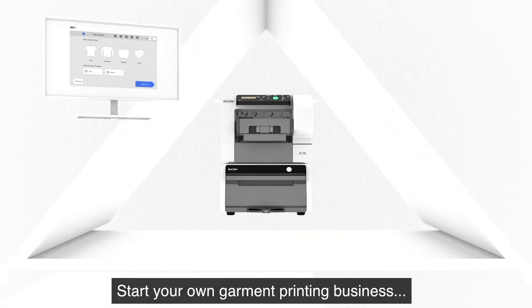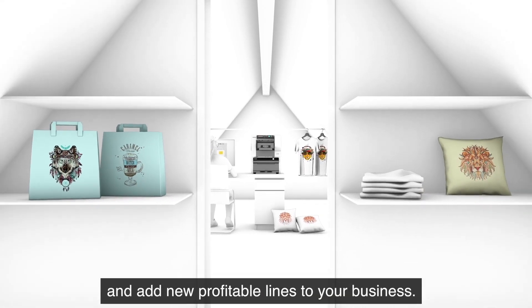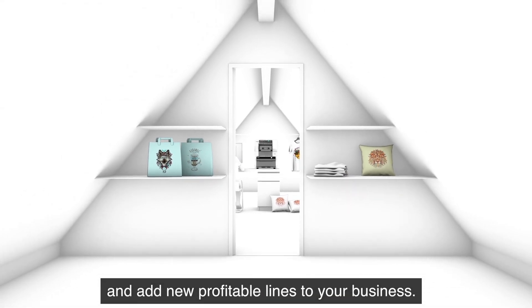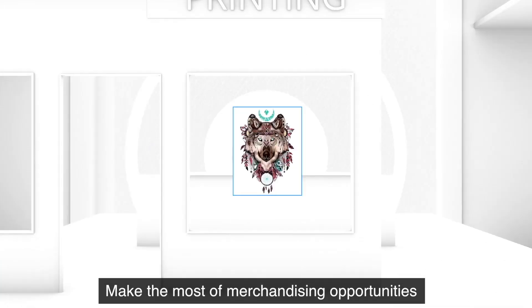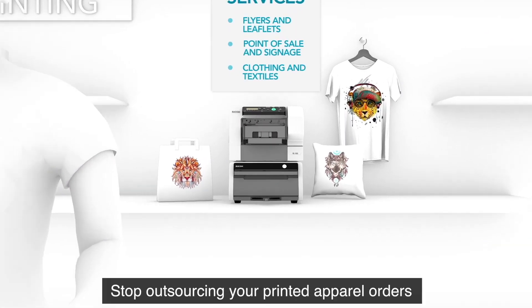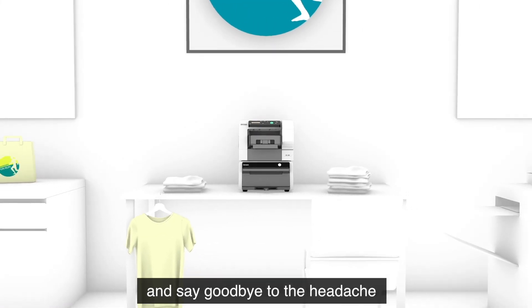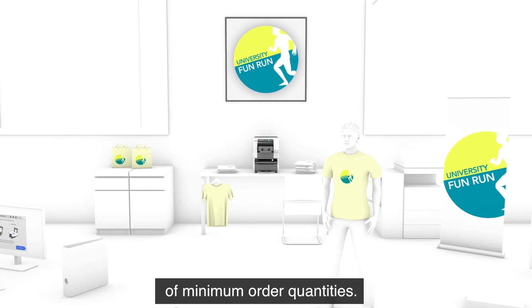Start your own garment printing business, expand your services and add new profitable lines to your business. Make the most of merchandising opportunities and bring them in-house. Stop outsourcing your printed apparel orders and say goodbye to the headache of minimum order quantities.